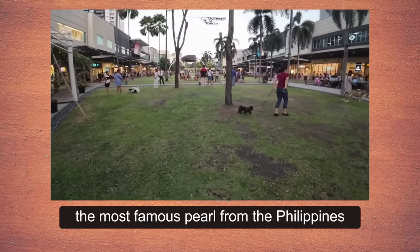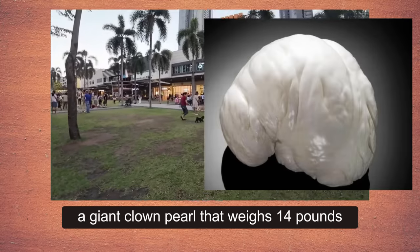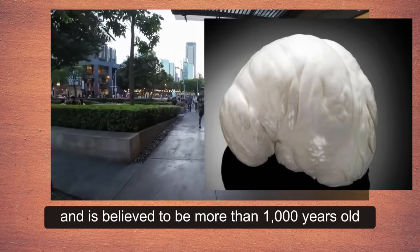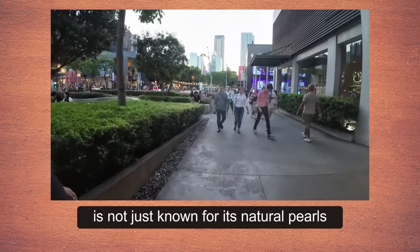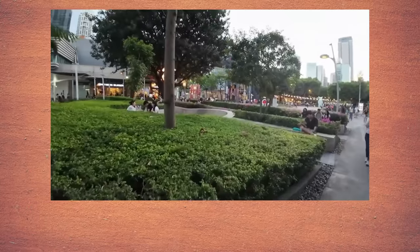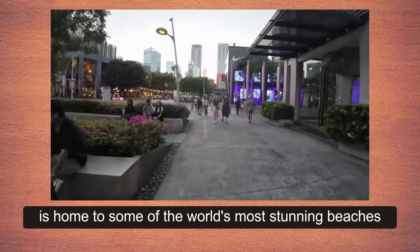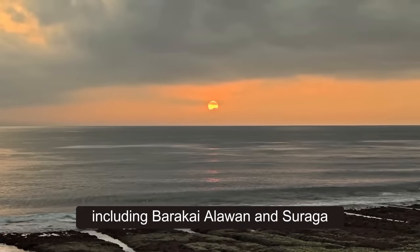The most famous pearl from the Philippines is the Pearl of Lao Tzu, a giant clam pearl that weighs 14 pounds and is believed to be more than 1,000 years old. But the Philippines is not just known for its natural pearls. The nickname Pearl of the Orient Seas also speaks to the country's cultural and natural beauty. The Philippines is home to some of the world's most stunning beaches, including Boracay, Palawan, and Siargao.